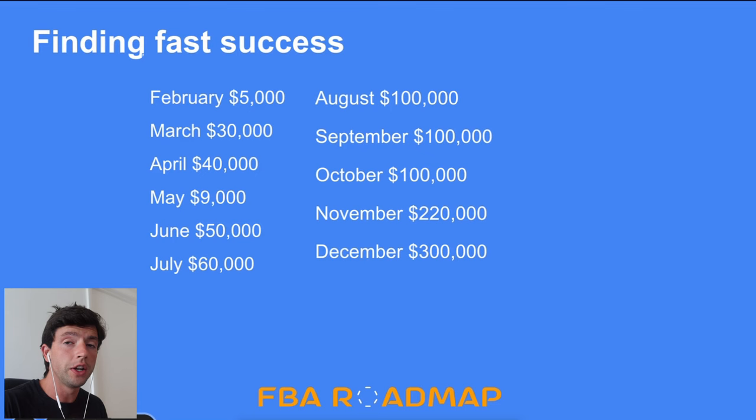In early August I went to the Miami sellers conference and saw all these huge sellers that I had learned from on social media the past couple years, and saw that they were no different than me — they were doing these huge months — and there was legitimately nothing holding me back except me not doing it.